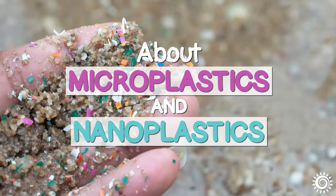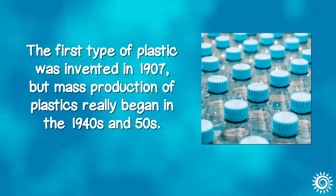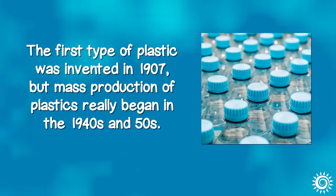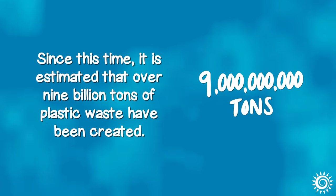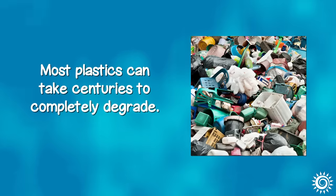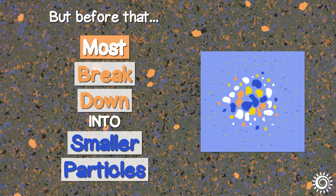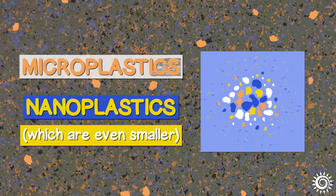About microplastics and nanoplastics: the first type of plastic was invented in 1907, but mass production really began in the 1940s and 50s. Since this time, it is estimated that over 9 billion tons of plastic waste have been created. Most plastics can take centuries to completely degrade, but before that, most will break down into smaller particles called microplastics or nanoplastics, which are even smaller.